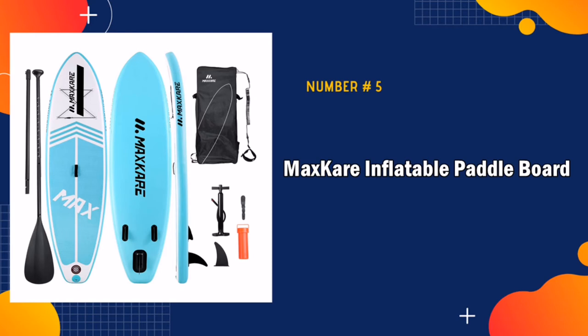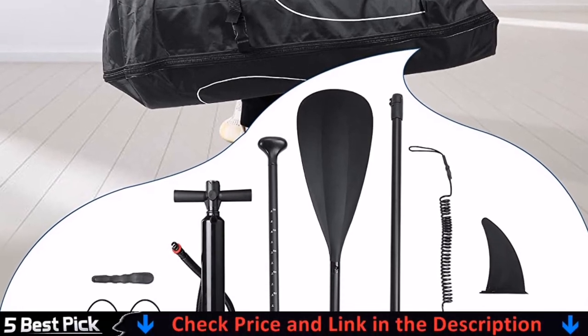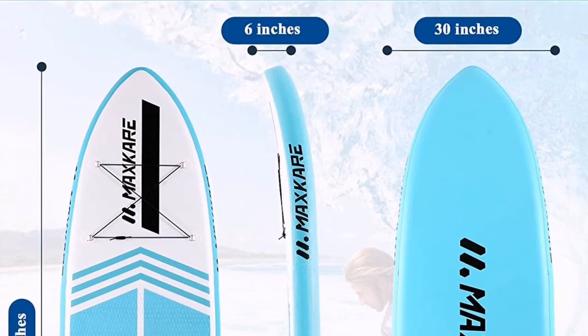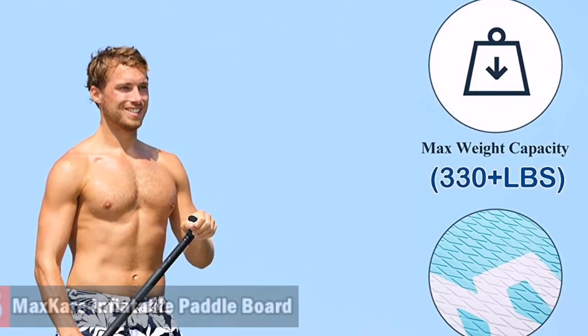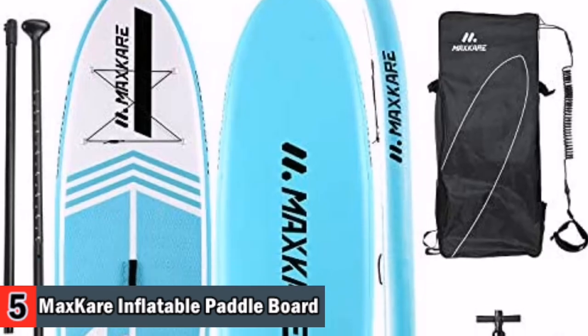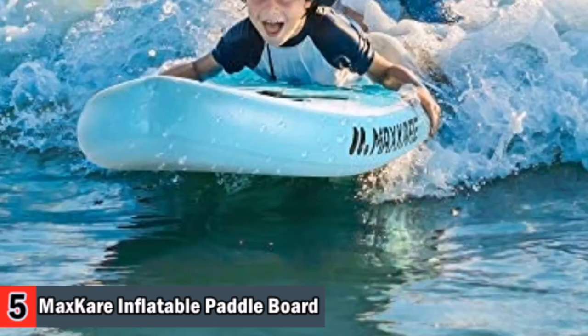Our last pick is Max Care Inflatable Paddle Board. This paddle board is nice, sturdy and big as described in other reviews. We finally got a chance to try it out last weekend. It is light to the touch yet the material is firm so it feels very stable when boarding on water surface. My kids love it. The SUP Paddle Board set contains a series of high-quality sub-accessories, which provides a perfect experience for surfers when surfing.